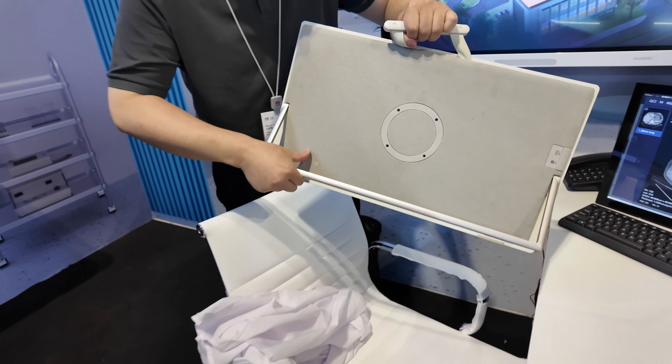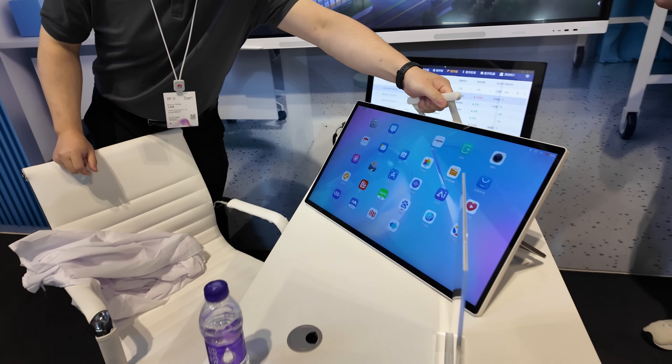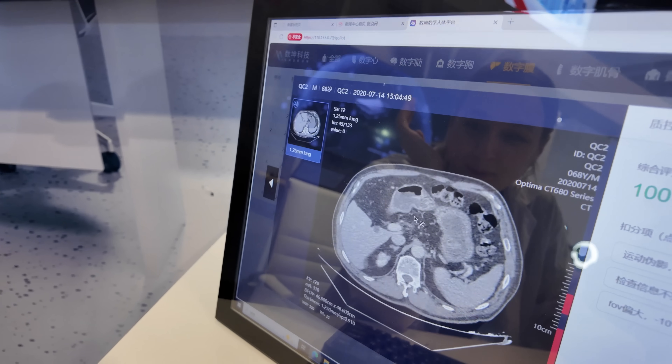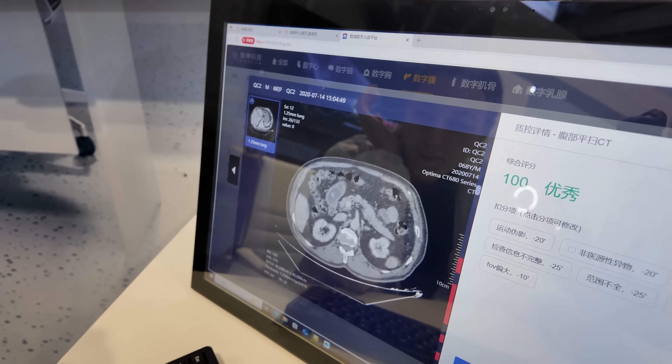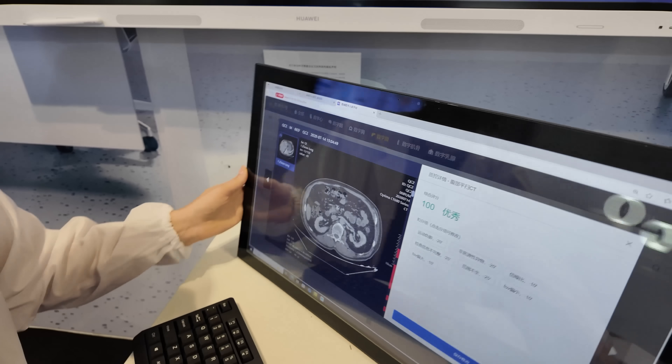In a doctor's office, something as simple as a monitor — you'd think it should be in every office, but that's not the case. It should be absolutely normal and expected for doctors to have solutions where they can just double-click and get a high-resolution image to diagnose patients without leaving their offices.